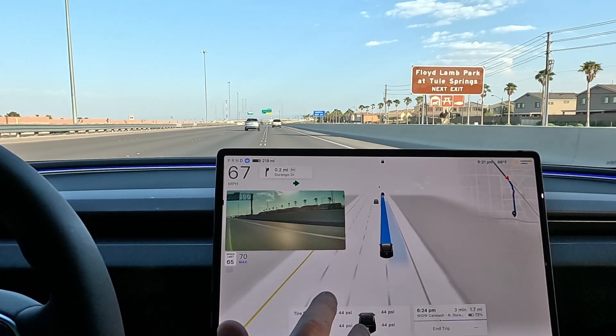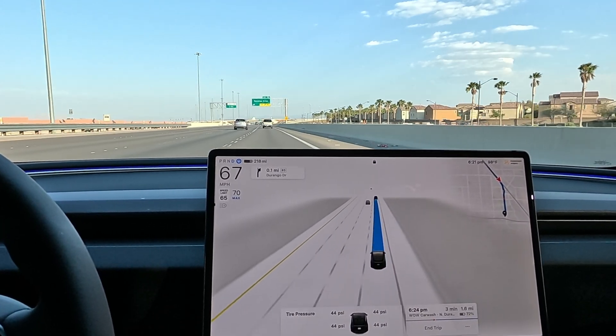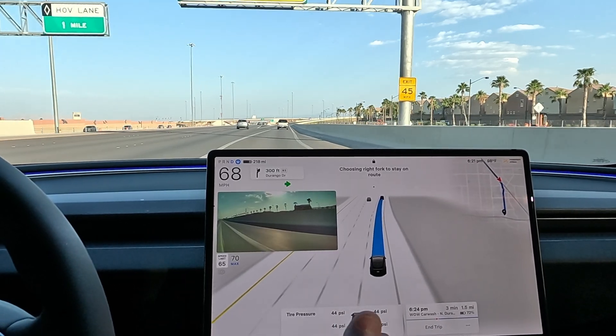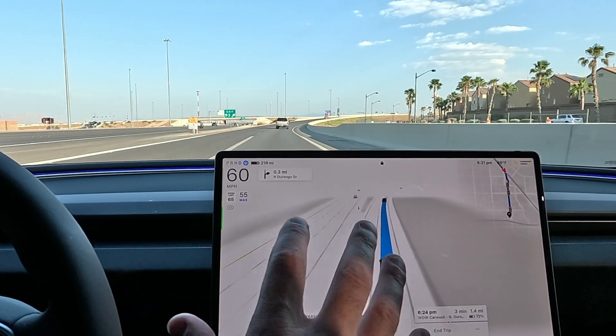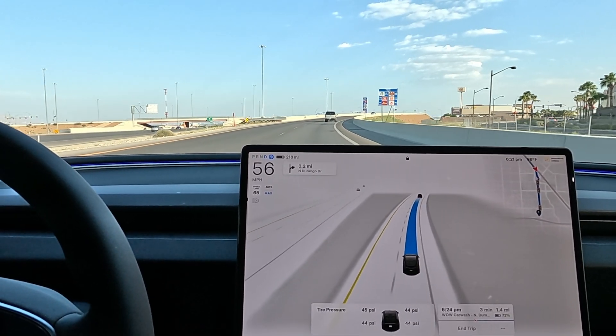I did engage the blinker — I'll let FSD do the rest. I'll let you know if I do any throttle inputs or disengage. If shadow mode can run in the background, what's to say it couldn't be running in the background when we're on FSD? I definitely see the behaviors change from day to day, so there's something going on in the background.